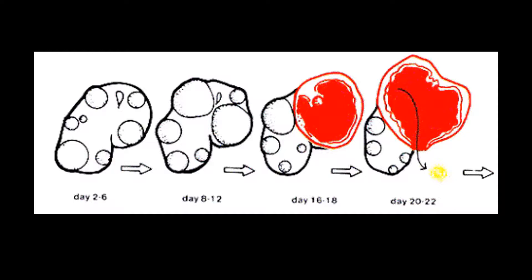So now two eggs have ovulated. This is important to note because twins in horses is not a positive situation, and your vet will walk you through the options available to you.